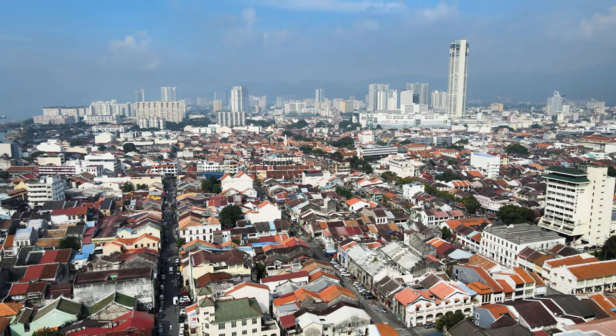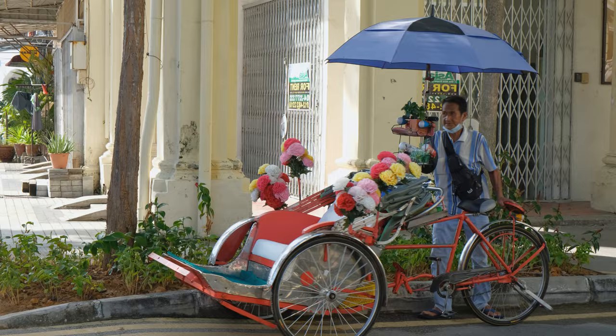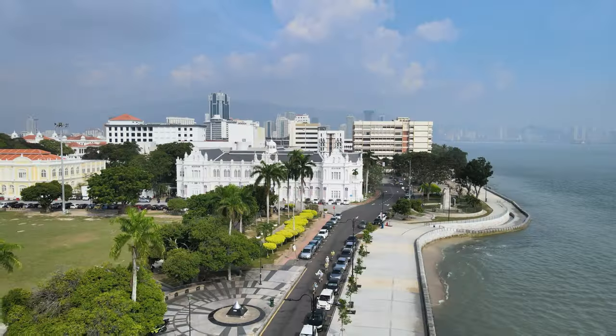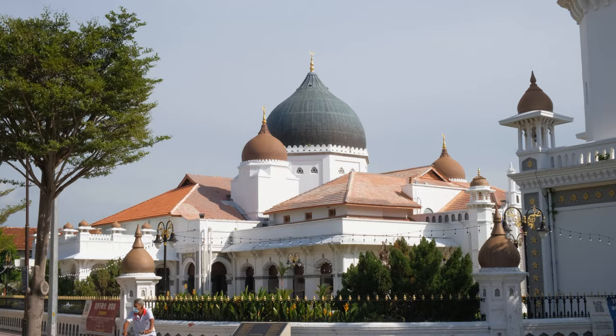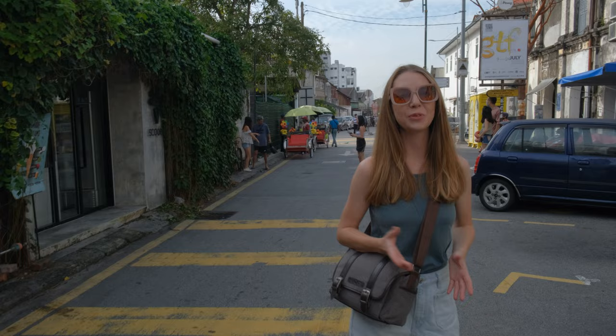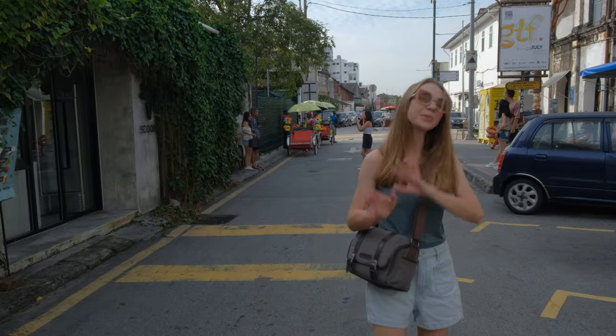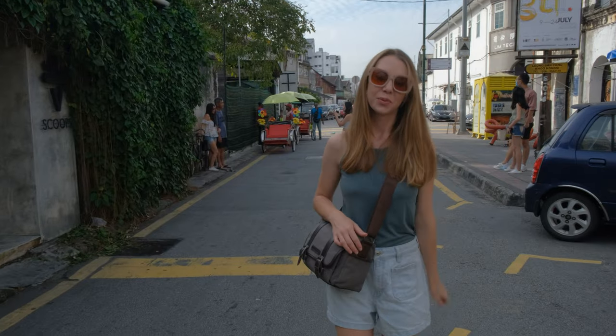But first, Georgetown — and we heard so, so much good things about it. Georgetown is the colorful capital of the Malaysian island of Penang. Once an important trading hub, the city is now known for British colonial buildings, Chinese shop houses and mosques, and there's definitely a lot to see here. But the biggest amount of tourists you'll find not next to the temples, not to the government buildings.